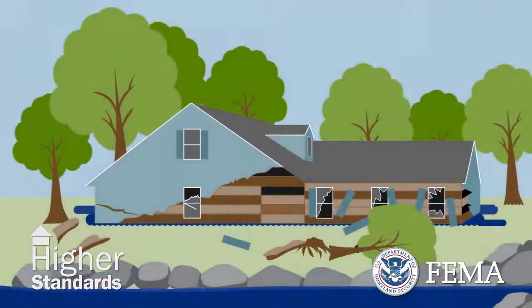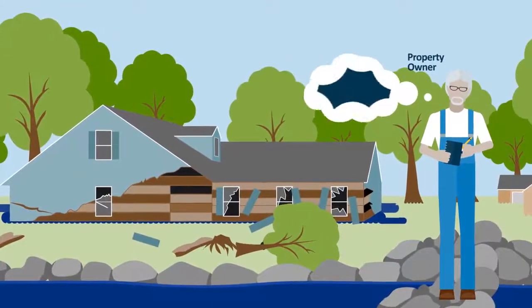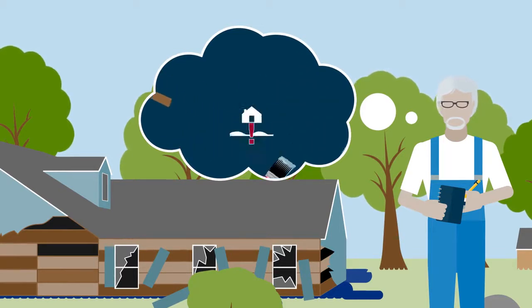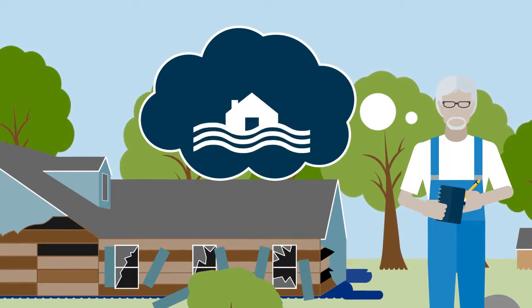When a flood damages a home or business, the first thought may be to repair or rebuild the way it was before. But before you do, you should consider what you can do as you rebuild to reduce the risk of being flooded next time.